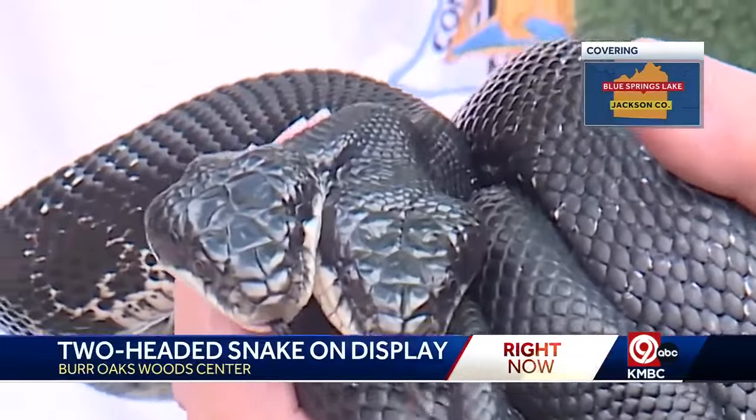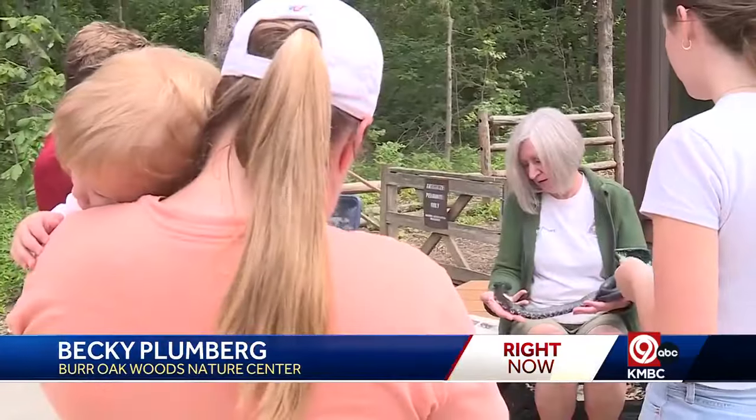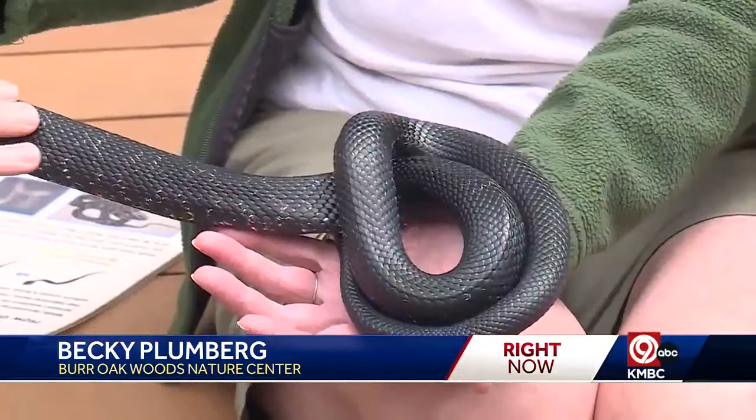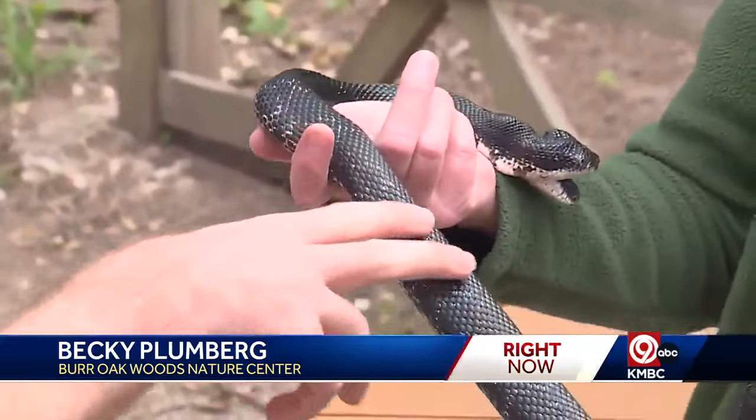We're at the Burr Oak Woods Conservation Nature Center in Blue Springs, and it will have you doing a double take. KMBC 9's Allen Shope has a look at this rare reptile. She — or they — are a two-headed snake. Her name is Tiger Lily. She's kind of a celebrity. The nearly seven-year-old two-headed western rat snake is on loan from the Shepherd of the Hills Preserve in Branson. She's on tour to different cities in Missouri this summer, with her first stop being the Burr Oak Woods Nature Center in Blue Springs.